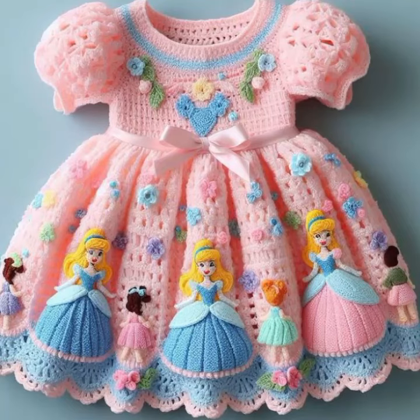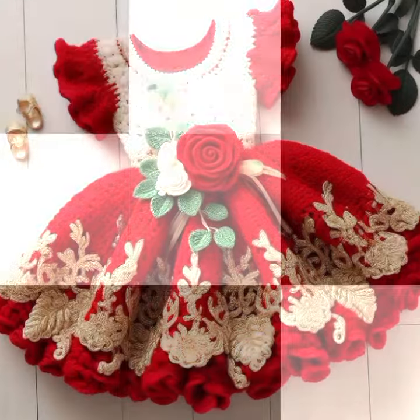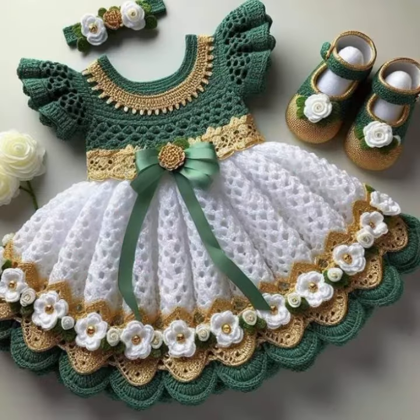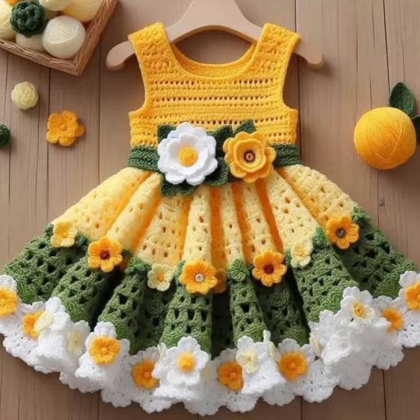Hello friends, welcome back to my channel. Today I will talk about the most stylish, most worn, most demanding beautiful baby crochet frog designs — new designs, new ideas, new color combinations and contrasts. How are you? I'm fine. I hope you are enjoying the best condition of health. I am back again with the most stylish, most demanding collection of baby crochet frog designs.